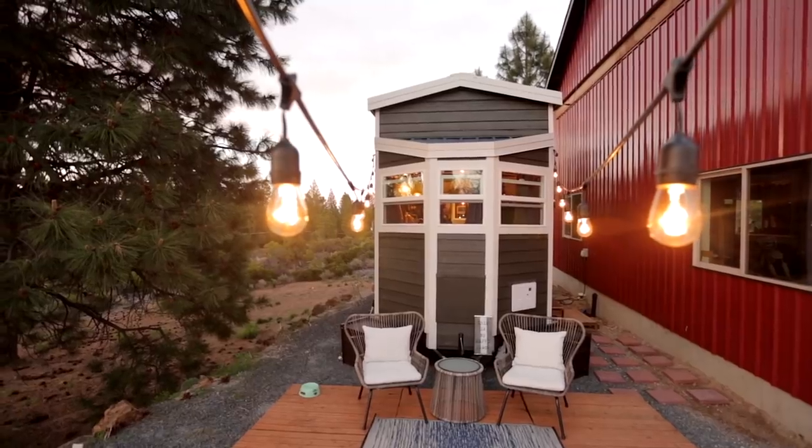We're Rachel and Andre and we live in our tiny house, which we call the Sapphire Tiny House, with our two dogs here in Bend, Oregon.